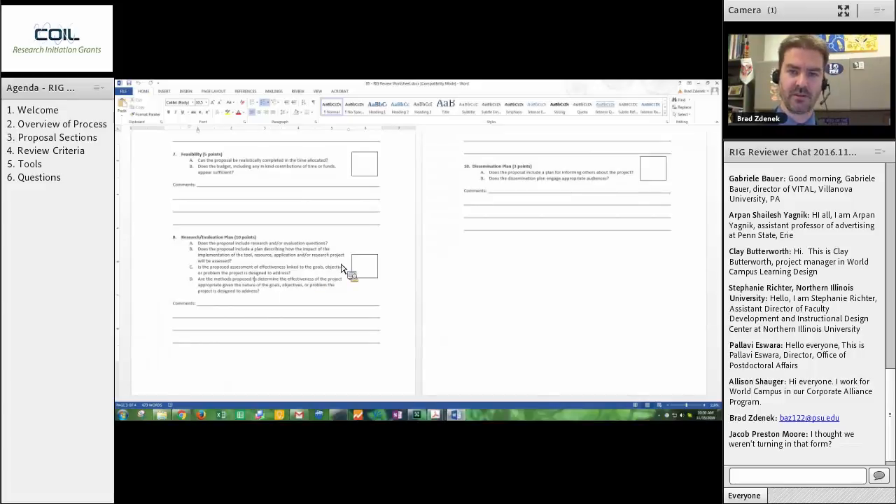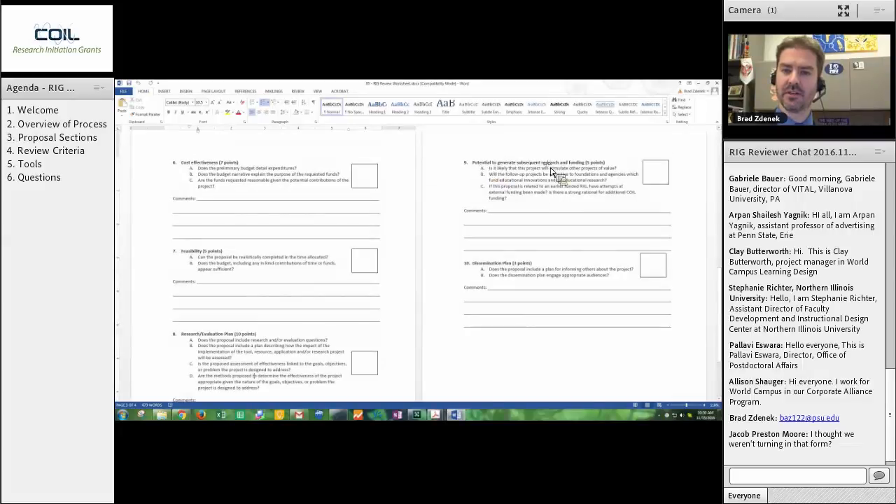Get a sense whether or not they have a plan and have put something together. We will worry about the nitty-gritty of the actual methodology after funding. Don't worry about it within this section — broad strokes for this. Potential to generate subsequent research and funding — these are seed projects, so the intention is for these projects to go on to something bigger after they're done with the RIGs. Many proposers are going to include specific grant programs they are thinking of submitting to, which will give you a sense of what that potential is. And then finally, dissemination plan for three points — how are you going to let people know about this project? It's a small point section, but most of our proposals either are funded or not funded based on a difference of two or three points.